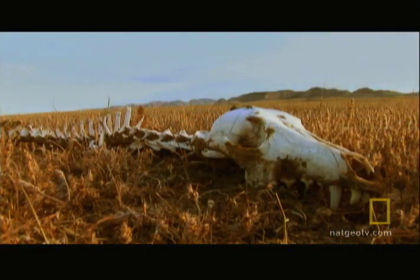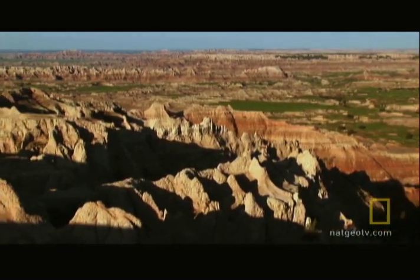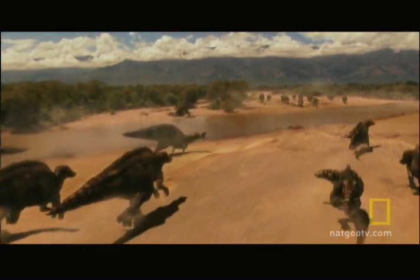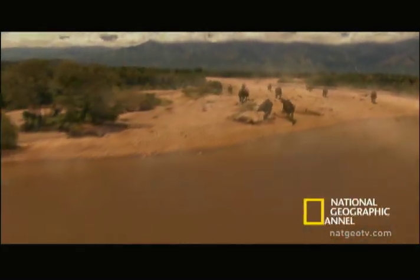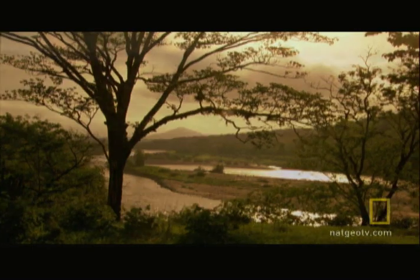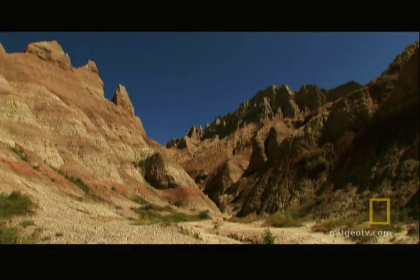It's called the Hell Creek Formation. But to paleontologists, this part of North Dakota is pure heaven. All those dinosaurs that led happy, fruitful lives here on these ancient floodplains also died here, making Hell Creek a hotbed for fossils.